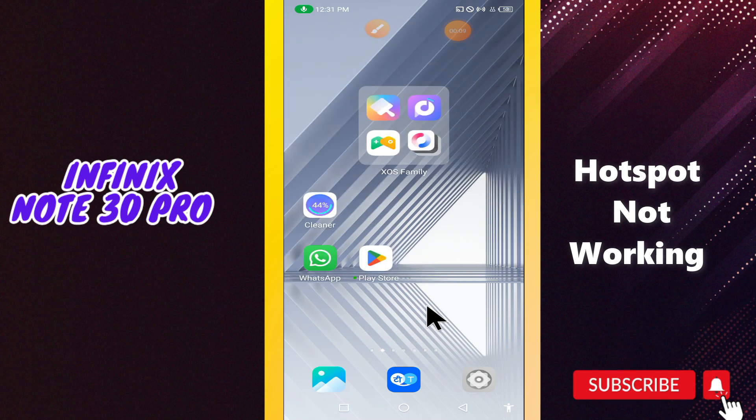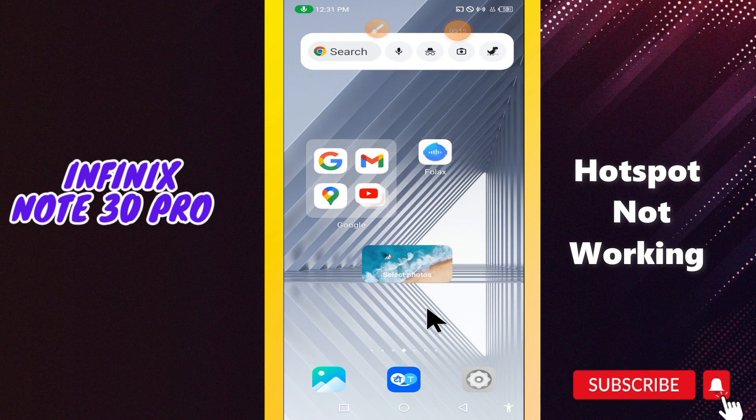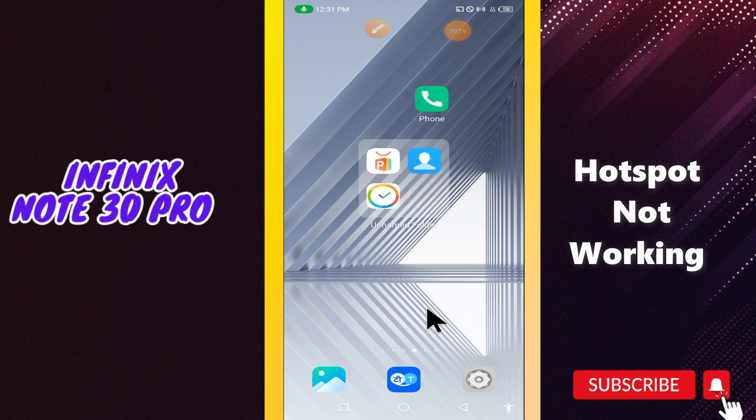What's up guys, welcome to my YouTube channel. In my today's video, I'll be telling you what to do if hotspot is not working, or how to fix hotspot connection issue in your device Infinix Note 30 Pro.